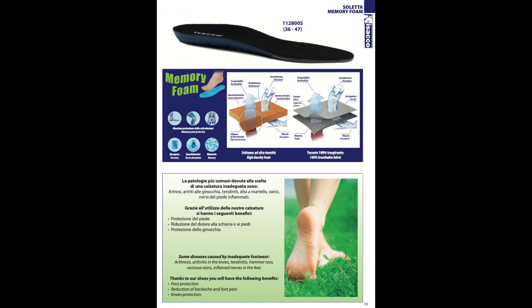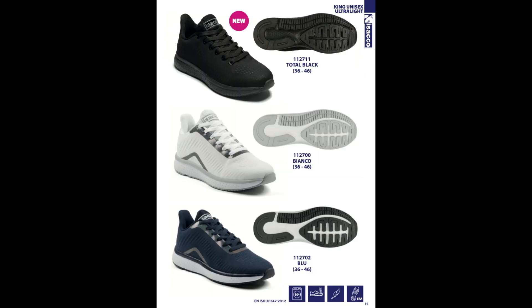A pagina 11 scopri la speciale soletta Memory Foam by Isacco, adattabile ad ogni tipo di scarpa, un vero toccasana per il piede. A pagina 15 vedi la novità dell'anno,